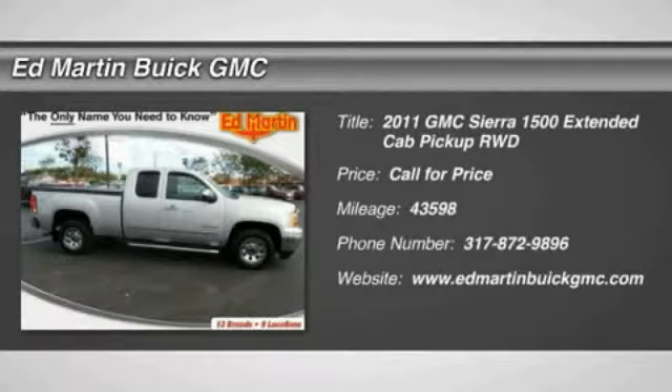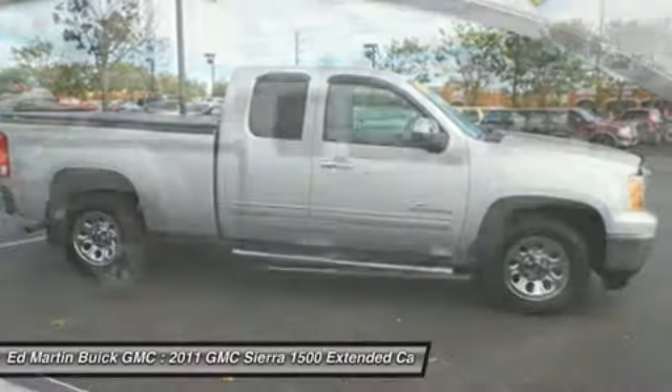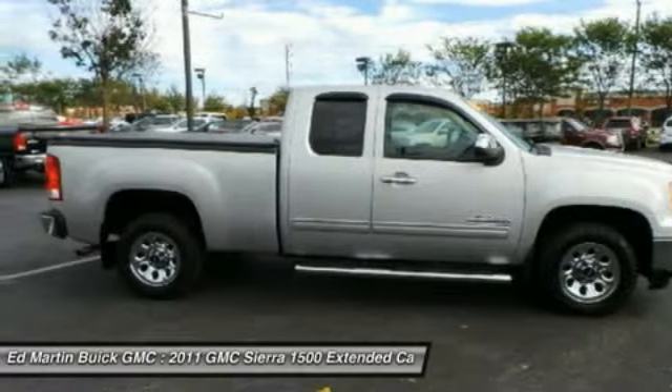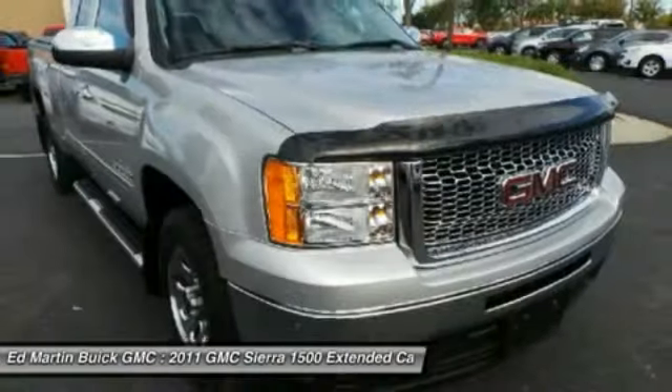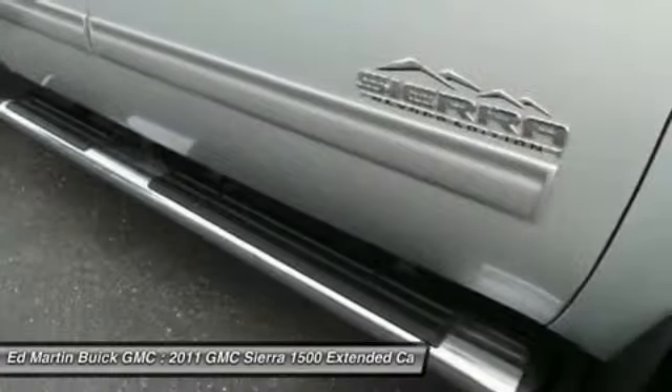The Sierra 1500 offers a 5-star frontal and side crash test rating and a combination of mechanics and aerodynamics that give it better conventional V8 fuel economy than any competitor. Sierra 1500 now comes standard with a Vortec 6.2-liter and 5.3-liter V8 engine.